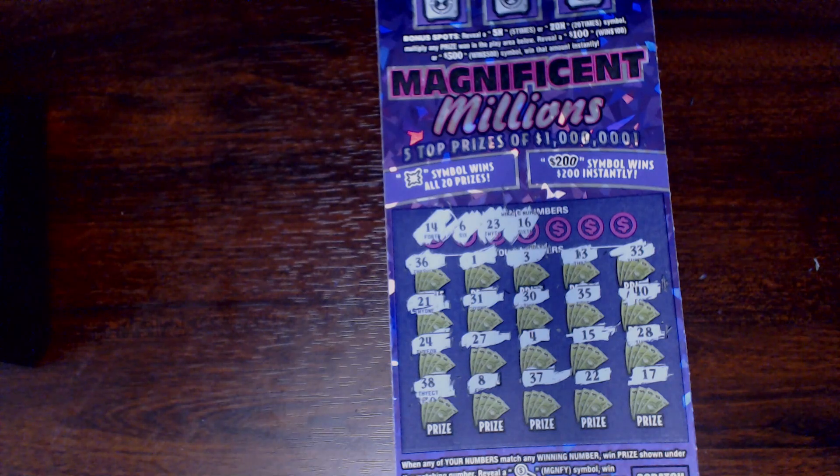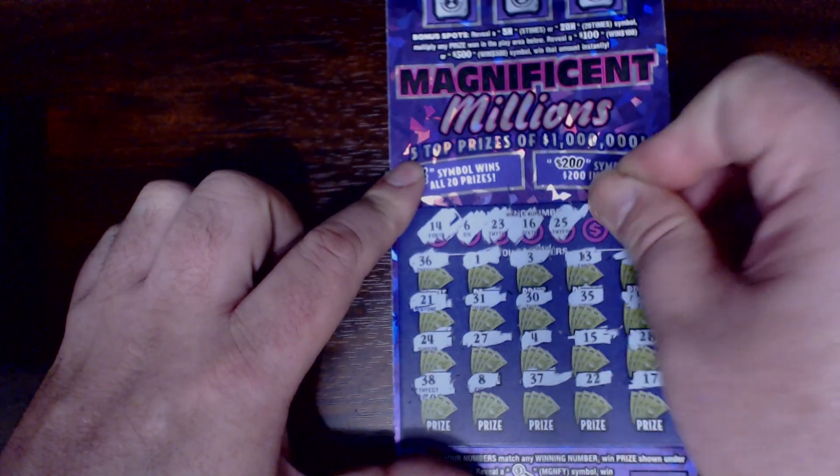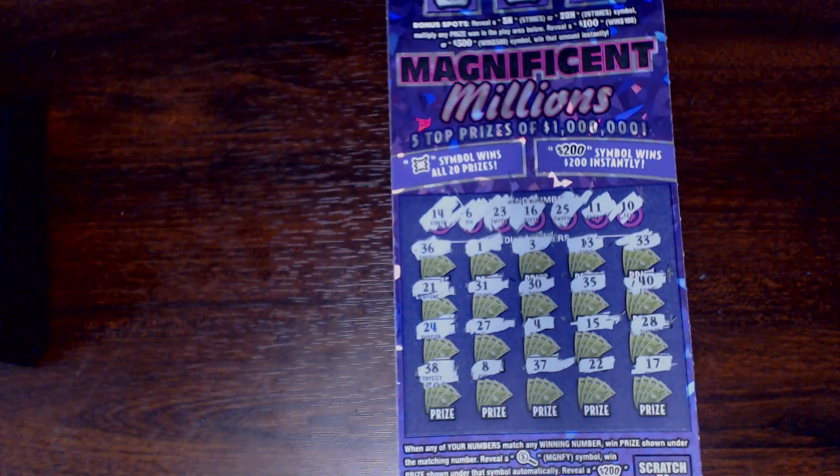We're looking for 6, 14, 16, 23. One off on the 13, one off on the 15, one off on the 17. Let's check the last round of numbers — one off on the 17 again, and we're looking for 10, 11, 25. One off on the 24.